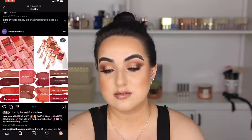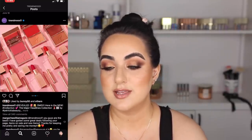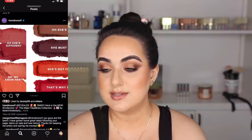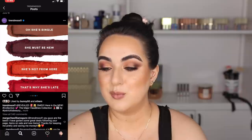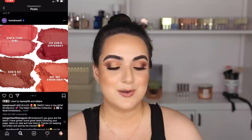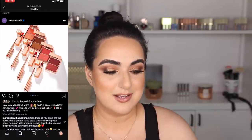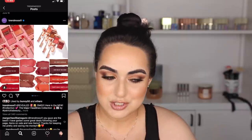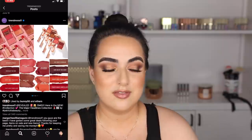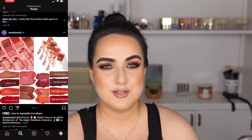Patrick Ta released lipsticks, lip liners, and blushes. They look beautiful. I saw a bunch of reviews already. For some reason it was a little too colorful for me — I like my blush to be subtle — so I didn't even think about picking these up. They just didn't excite me enough. The packaging is absolutely beautiful and I love the packaging for his lip liners, but this one just didn't intrigue me enough.